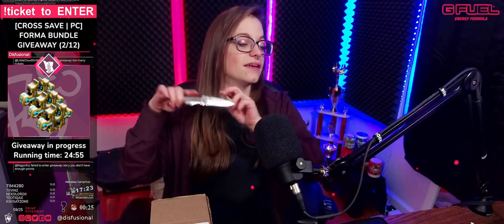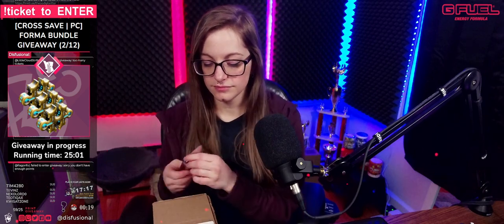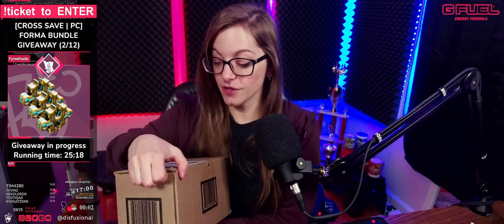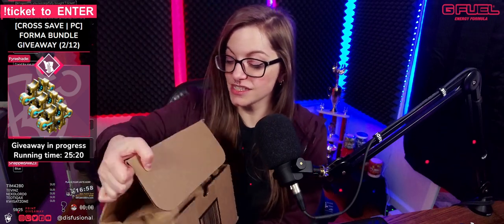I've got my handy-dandy letter opener. What do you guys think it's going to be? I think it's going to be a tub — it feels like a tub. That's why I left that container empty. We're going to open up this package. Again, if you guys would like to save on your next G Fuel purchase, use code DISFUSIONAL for at least 20% off.